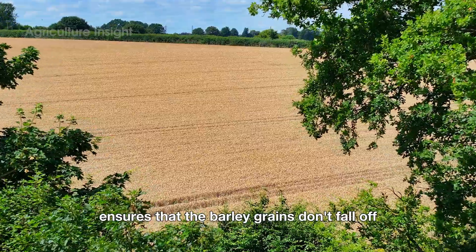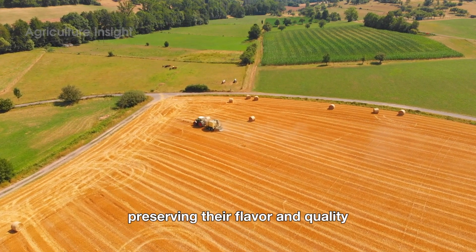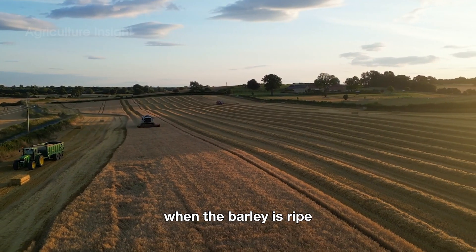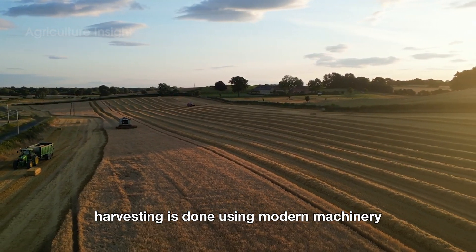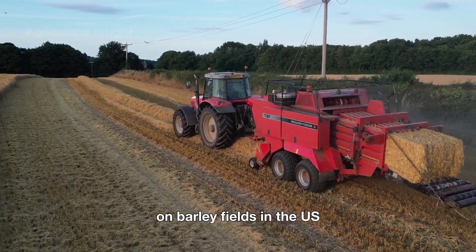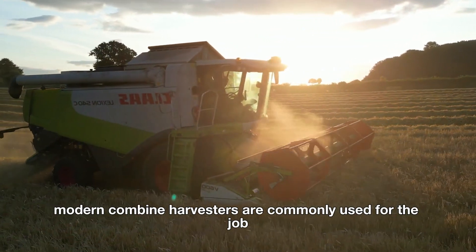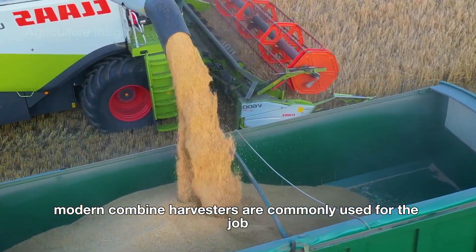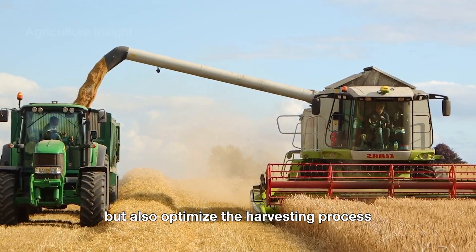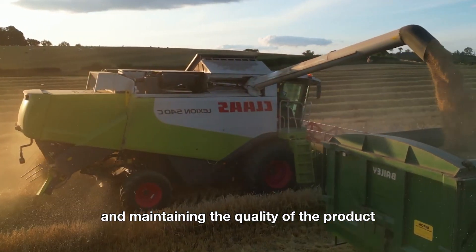Harvesting at this point ensures that the barley grains don't fall off or lose their nutrients, preserving their flavor and quality. When the barley is ripe, harvesting is done using modern machinery, saving both time and effort for the farmers. On barley fields in the U.S., especially in the Midwest, modern combine harvesters are commonly used for the job. These machines not only help save time, but also optimize the harvesting process, ensuring high efficiency and maintaining the quality of the product.